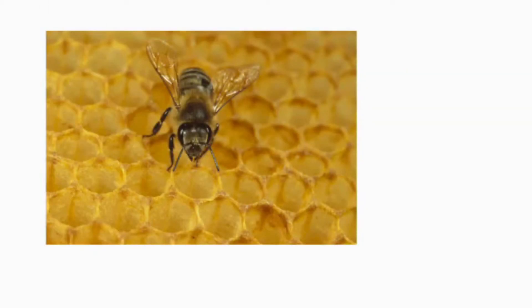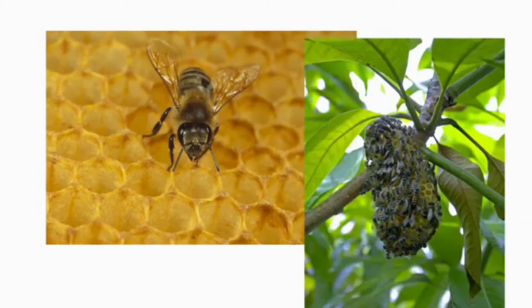This is a honeybee. Honeybees make a hive for their home. They make honey in the hive.